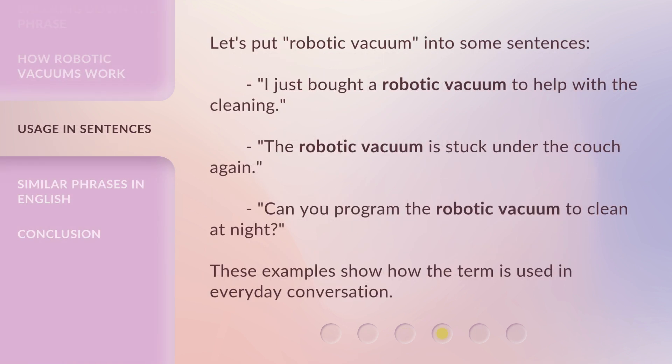Let's put robotic vacuum into some sentences. I just bought a robotic vacuum to help with the cleaning. The robotic vacuum is stuck under the couch again. Can you program the robotic vacuum to clean at night? These examples show how the term is used in everyday conversation.